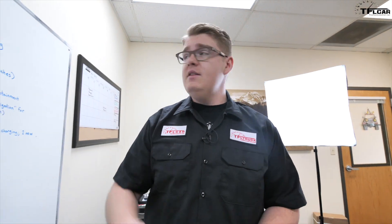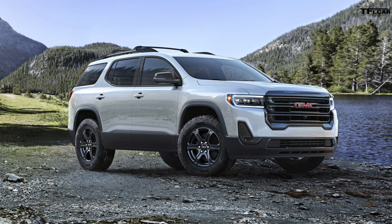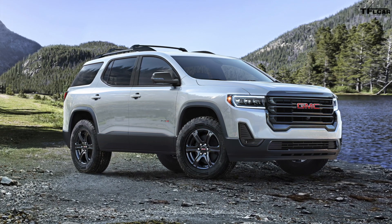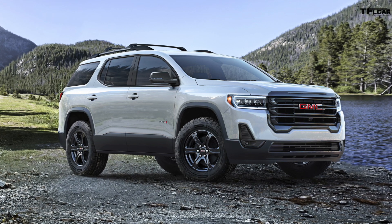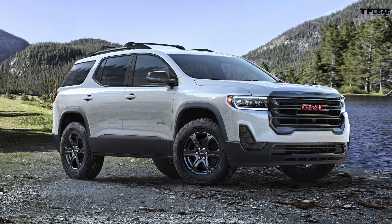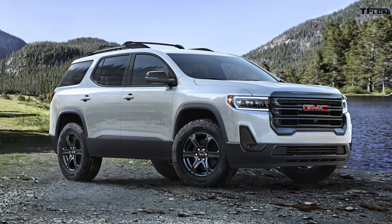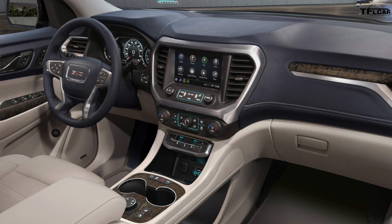There's a new trim coming to the Acadia — the AT4. It's not new for GMC, but it is new for the Acadia. The AT4 is GMC's off-road-focused trim, though on the Acadia it's more of an off-road appearance package. You get darker trim pieces, cladding, and more rugged tires and wheels. There are no changes to the powertrain and ground clearance remains the same, but it looks more rugged and off-road worthy.